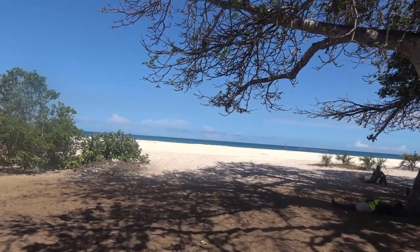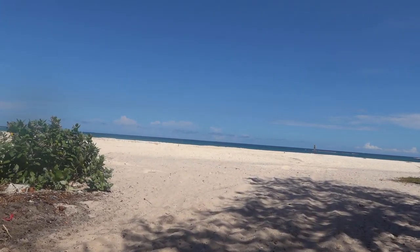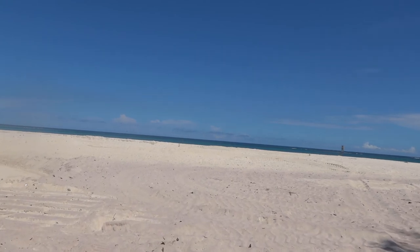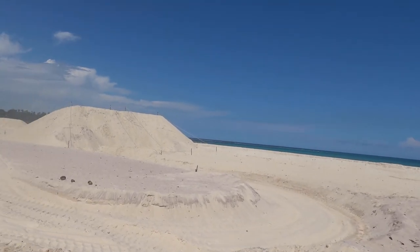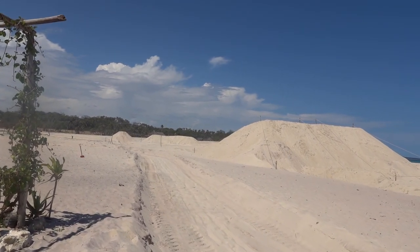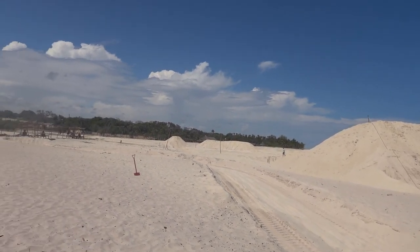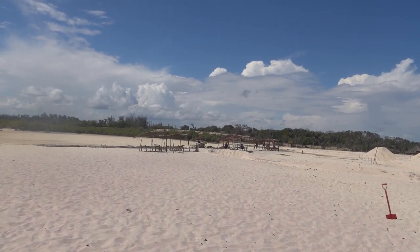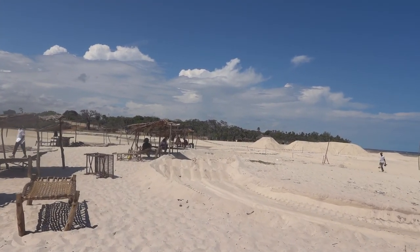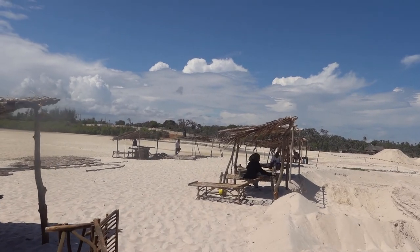Look at this — absolutely fantastic white sand, blue water. I mean it's just paradise in its own right. Here we are heading towards the beach; this is where they are going to be holding the Red Bull safari. And as you can see in the distance, we've got the Congo River.